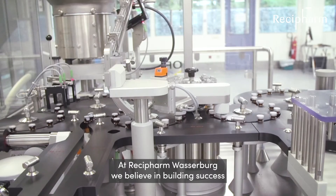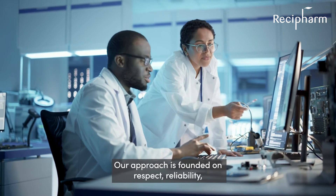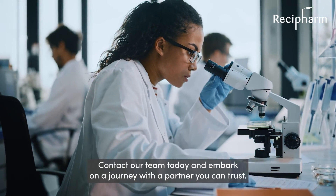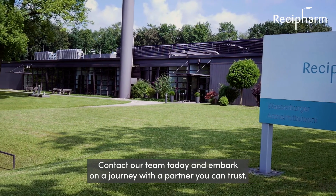At Resifarm Vasseberg, we believe in building success through strong partnerships. Our approach is founded on respect, reliability, collaboration, and excellence. Contact our team today and embark on a journey with a partner you can trust.